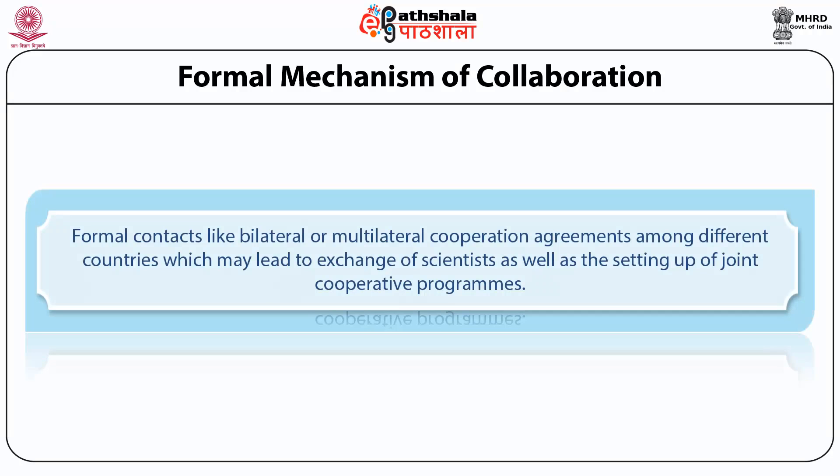Formal mechanism of collaboration involves formal contacts like bilateral or multilateral cooperation agreements among different countries, which may lead to exchange of scientists as well as the setting up of joint cooperative programs. India is also following the path of formal mechanism of collaboration in science and technology, where it has signed MOUs with USA, France, Germany, etc.